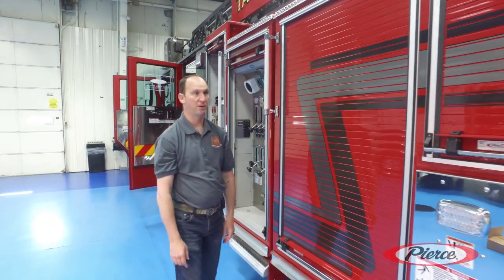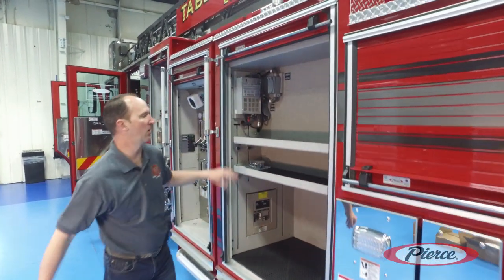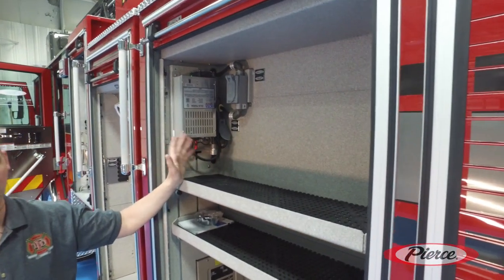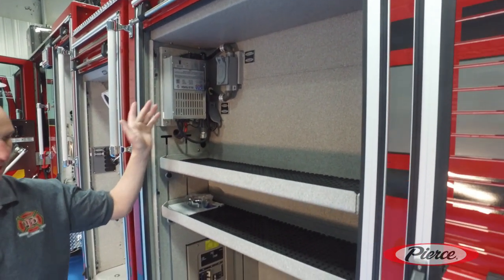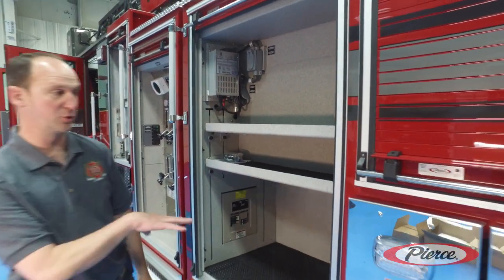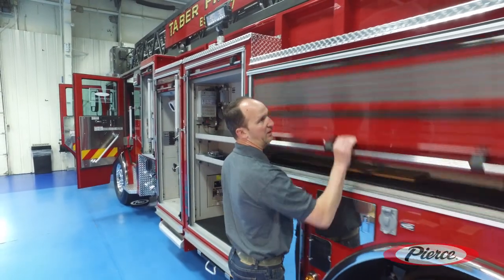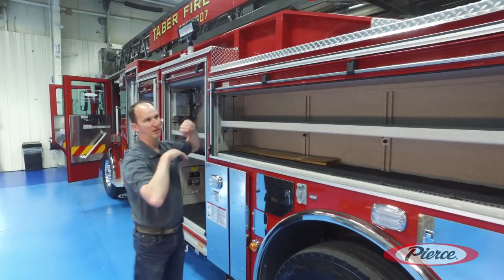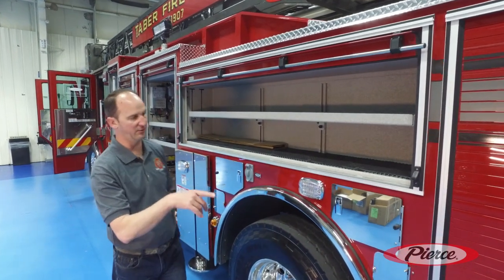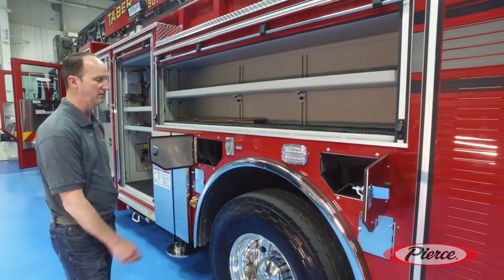I want to take you through all the compartments on this truck. From here we have the ability to charge equipment from shore power to generator power on scene, fully lit-up doors, all accessibility, and maneuverable shelving. From here we continue — one of the biggest things that drew us to this unit was the amount of storage.